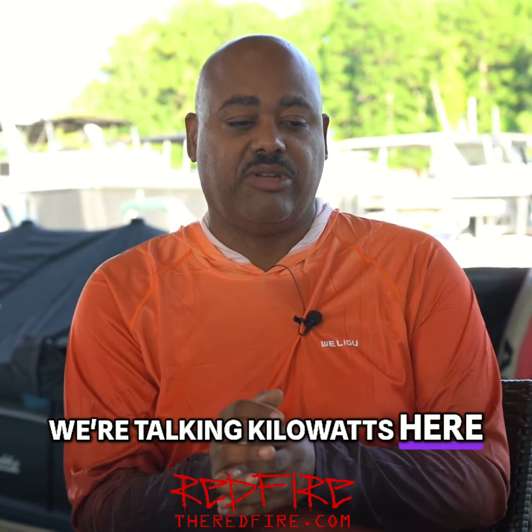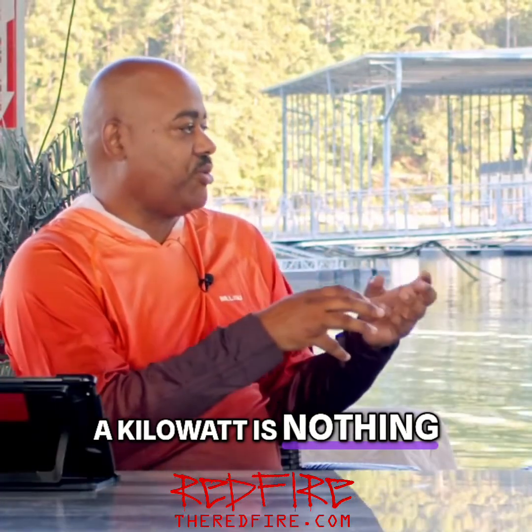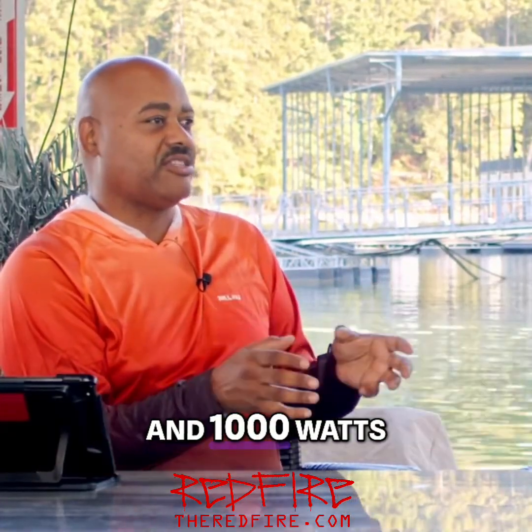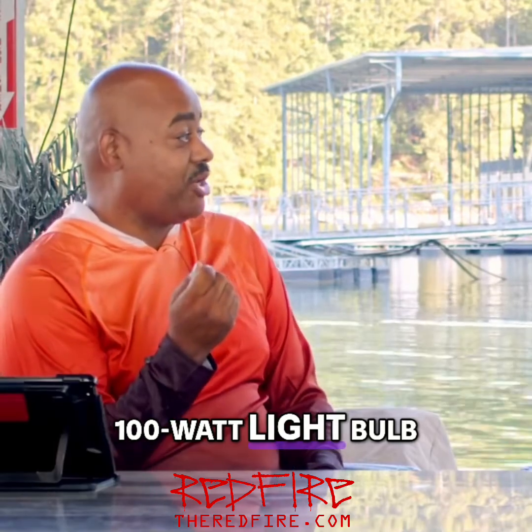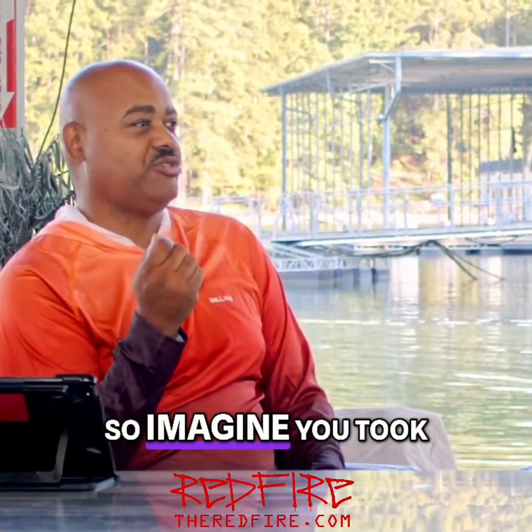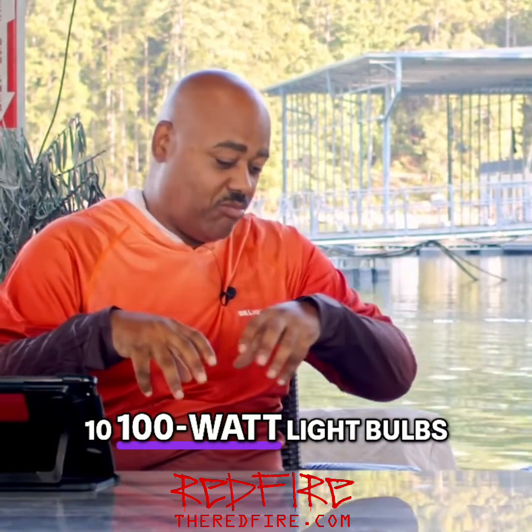So we're talking kilowatts here. A kilowatt is nothing more than a thousand watts. You're familiar with watts — like a hundred watt light bulb. So imagine you took 10 hundred-watt light bulbs and lined them up in a row here.